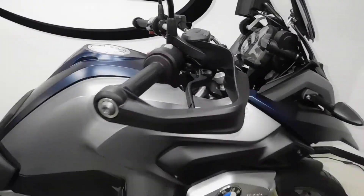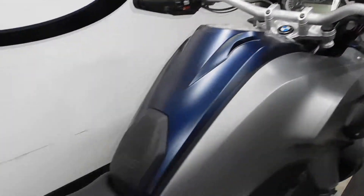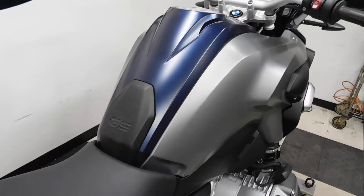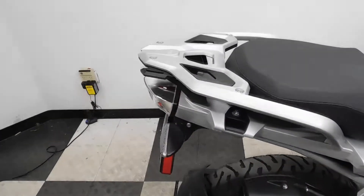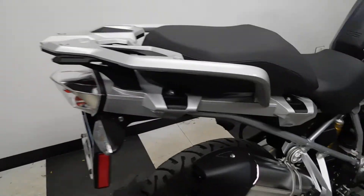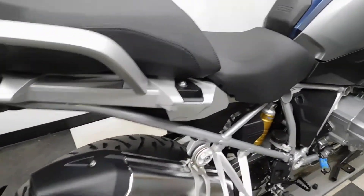It comes with the factory hand guards, tank pad, center stand, and luggage rack. It already has the parts on it for bag mounts.